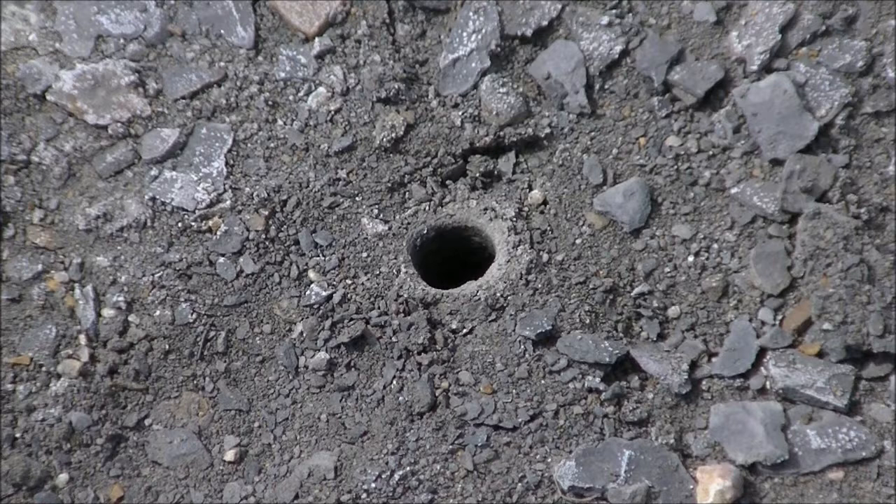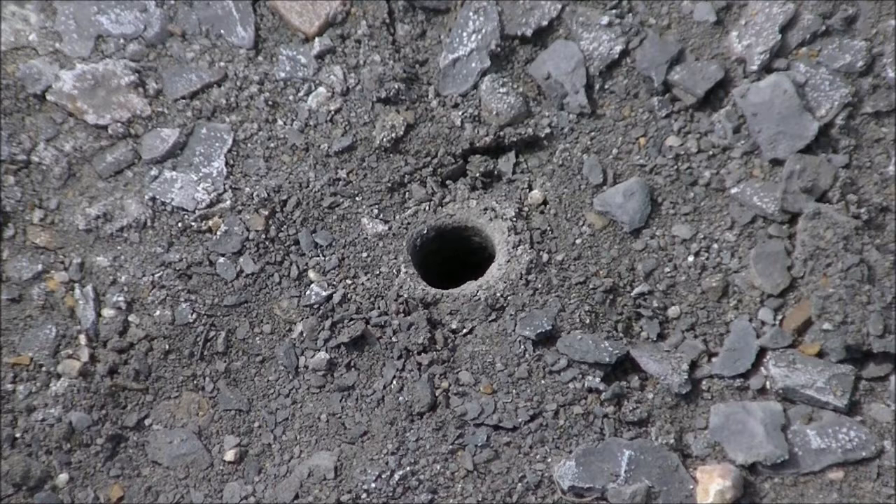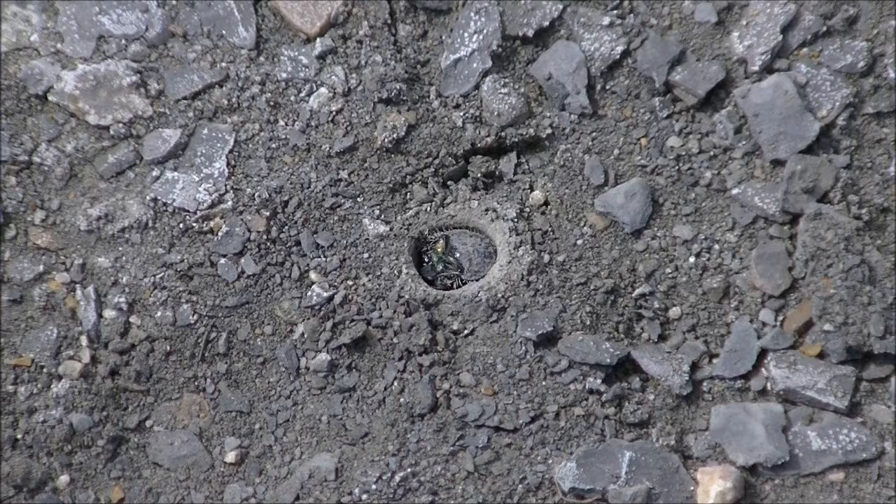This is an example of a third instar larva burrow of Cicindela pulchra. The larva has popped its head up — actually it's the head and the pronotum. On the left side you can see the mandibles, two sets of eyes, and then the plate on the back half is the pronotum.